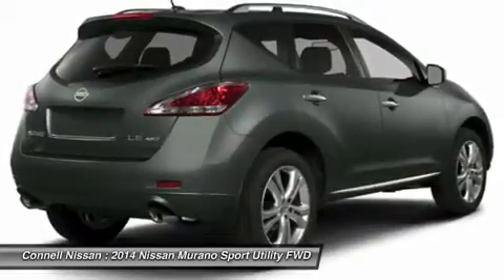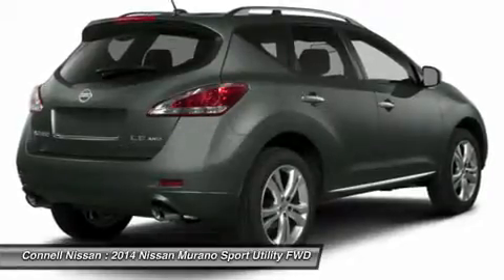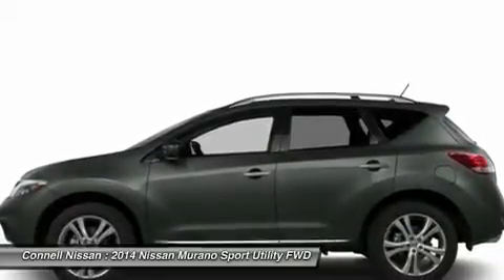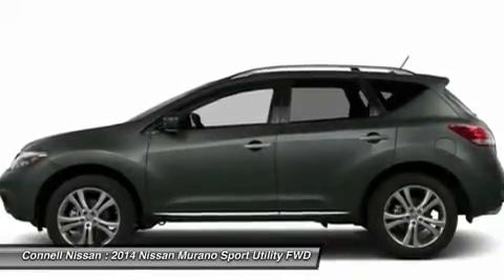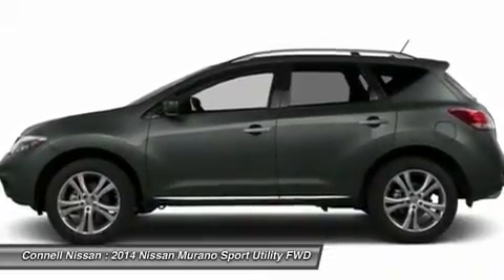All 2014 NV200 and cargo van will come standard with a 100,000-mile bumper-to-bumper warranty. This is a best-in-industry standard. Connell Nissan will include three years of required oil changes on all new vehicle purchases. Does not include commercial vehicles. Connell Nissan has rental cars starting at $19.99 per day.